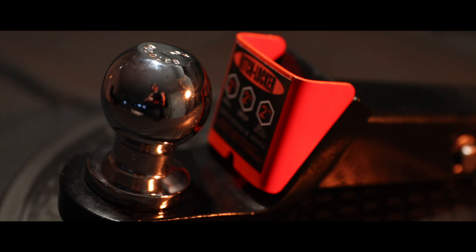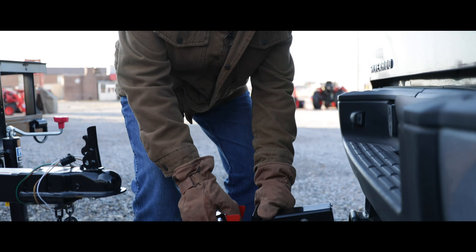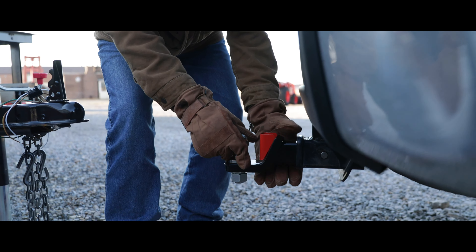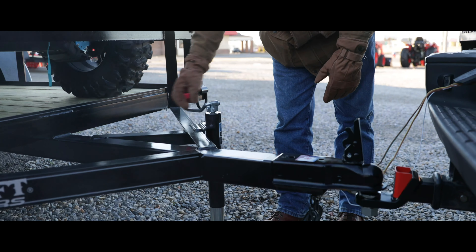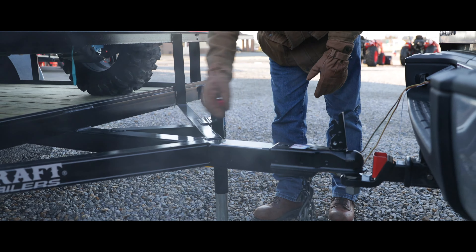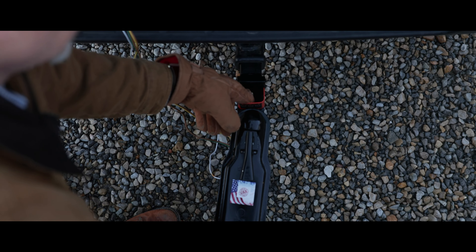Hitch Locker is proud to introduce the most user-friendly hitch on the market — the quickest to install and remove. This hitch can't be installed wrong. Plus, there is no need to lock because it is impossible to remove when anything is hitched to it.